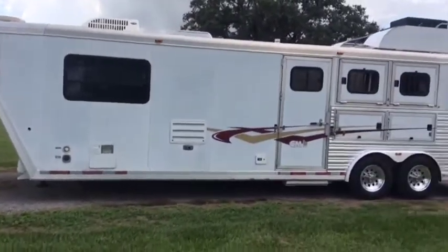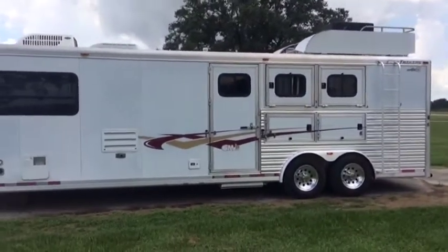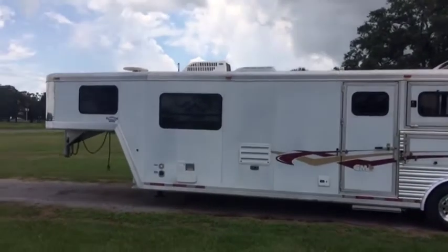You saw the picture on the inside, nice on the outside. It's a 2003 CM trailer, living quarter, three horse slant trailer.